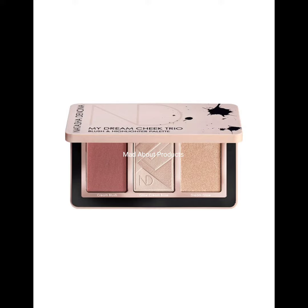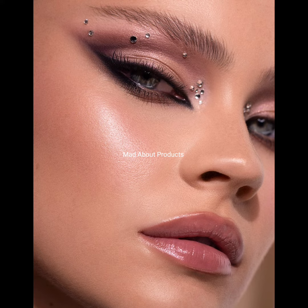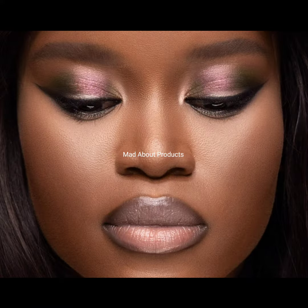Another product is the My Dream Cheek Trio palette, which has three pans: the first is an intense brick pink blush, the second is a highlighter with a cool undertone, and the third is another highlighter with a more golden tone.